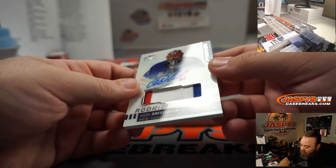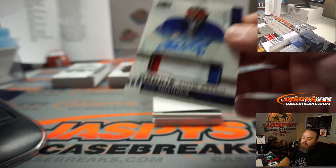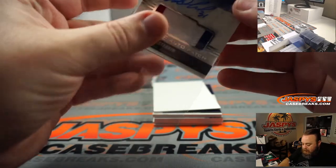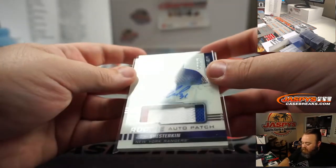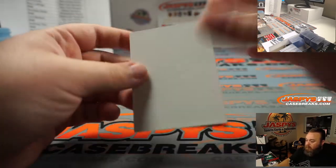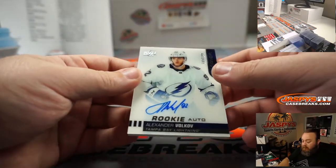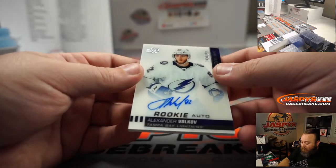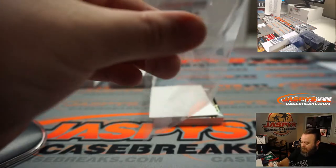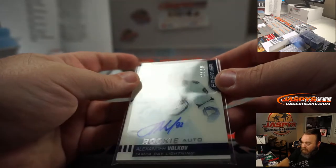Igor Shesterkin, 43 out of 149, rookie auto patch — the new goalie for the Rangers — going to Ryan LaPlaga. Very nice patch auto there. Igor Shesterkin. Alexander Volkov, rookie auto for the Tampa Bay Lightning, Anthony Titra — numbered 109 out of 149.